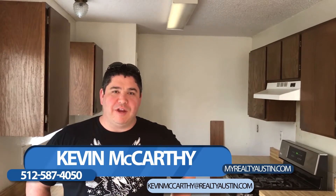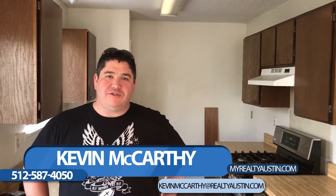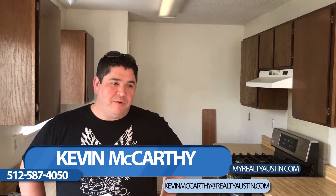Hey, it's Kevin McCarthy and welcome to another day in real estate. This week we're closing on this house and getting started on a flip. Tomorrow we'll be in here starting the demo of this project, and I think this thing is going to turn around real nice.